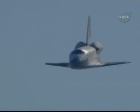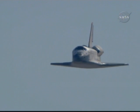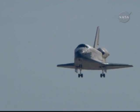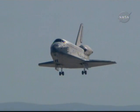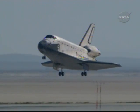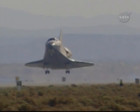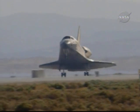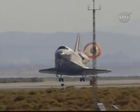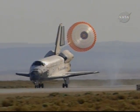4,000 feet. 2,000 feet. Commander Scott Altman beginning to flare out the vehicle, pitching the nose up as he approaches runway 2-2 from the northeast. 300 feet, landing gear down. Main gear touchdown. Nose gear touchdown.